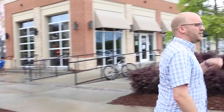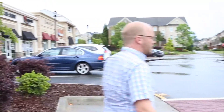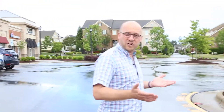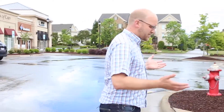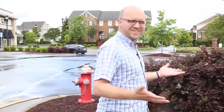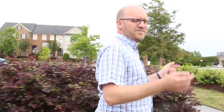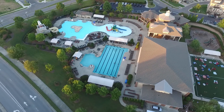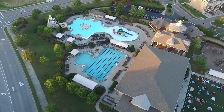Speaking of kids running around — one thing about Amberly is the yards are very small, so you don't have a lot of space for kids to run around. But in Village Square there is a playground and a dog park that are just for Village Square residents. Those are great amenities that opened a few years ago.